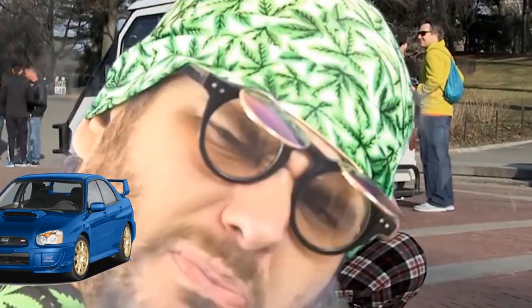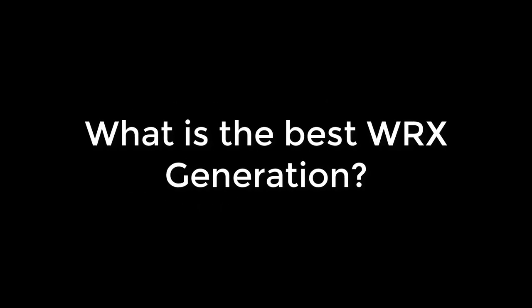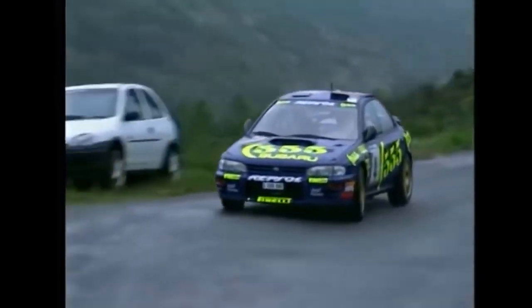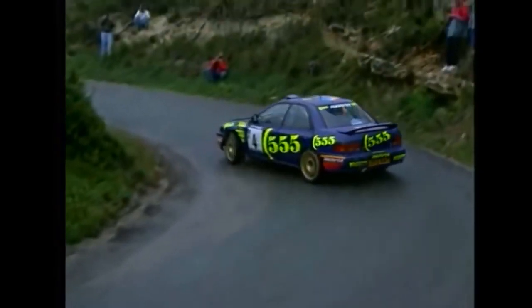When you hear the word Subaru WRX, three things probably come to mind: rallying, tuning, and perhaps most importantly, it's a car that helped change the car industry to the way it is now. In 1993, the Subaru WRX team ditched the heavier Legacy platform and switched to the Impreza platform.